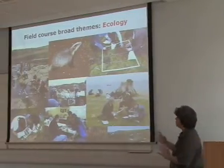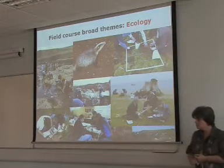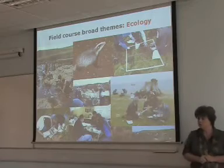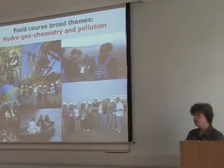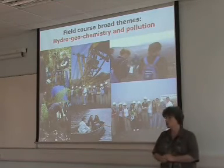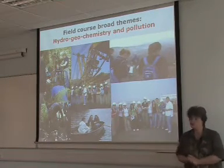So the key themes of our field courses: we have one in the second year and one in the third year with an ecology theme, and we can see various students carrying out different activities. We also have one in the second year and one in the third year with a hydrogeochemistry theme, with a pollution angle in both of them.